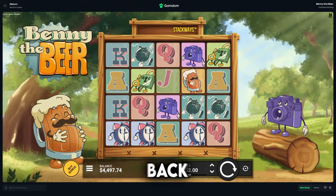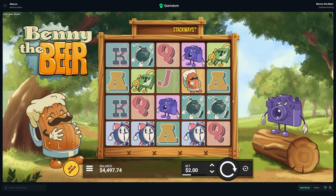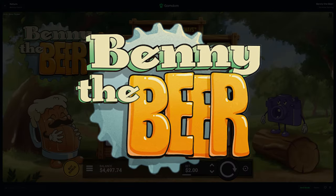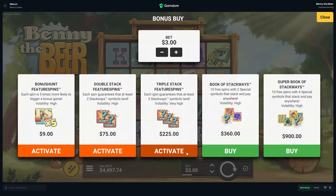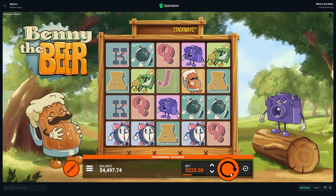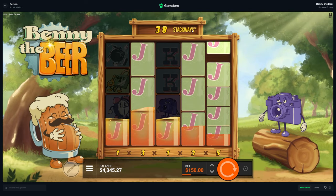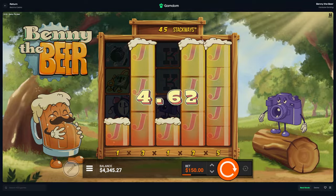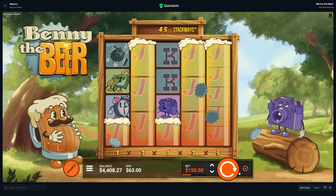What is going on everyone, we are back with another video. Today we have a newly released Hacksaw slot called Benny the Beer. We're gonna go ahead and give it a try today. It's a stack ways slot, so there's plenty of these that have come out now by Hacksaw Gaming — I'm sure you guys have seen some of them.